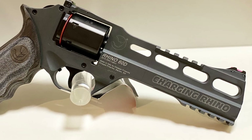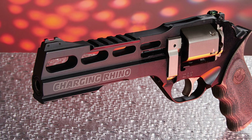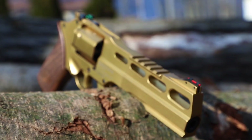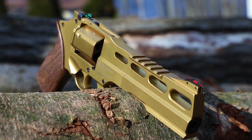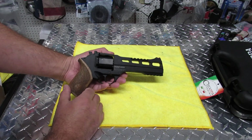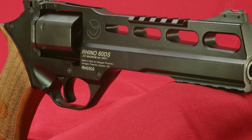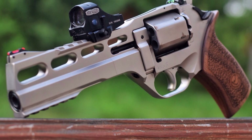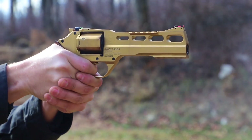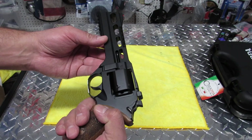The revolver is lightweight and the quality of build is the first thing shooters notice. The Charging Rhino Gen 2 is equipped with additional features that give the shooter the ability to fine-tune their shooting experience. The hammer spring and trigger return spring have been separated for individual adjustment or replacement. In addition, the trigger travel stop is also adjustable. Topped with fiber optic sights on a 6-inch target barrel, this double-action only revolver is chambered in 9mm and includes 10 moon clips with removal tool. Grips on the Rhino are just as distinctive with a 5-finger groove.